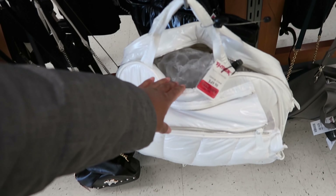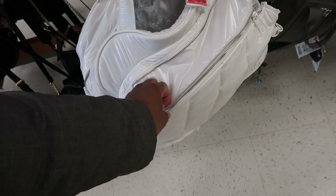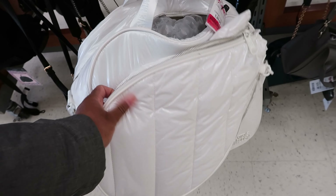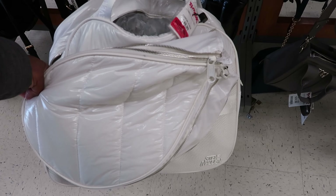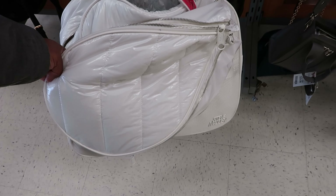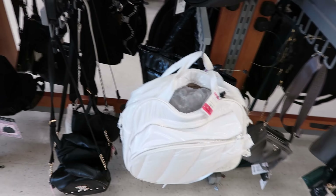This duffel bag — it's by Steve Madden. Oh, it's a tennis bag that can hold your tennis racket right there. This is on clearance for $40. It's by Steve Madden. So that's cool — I've never seen one of those in here.